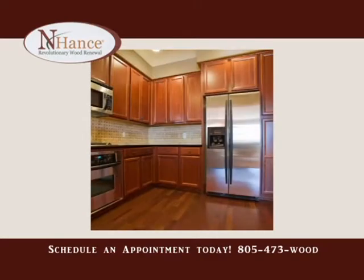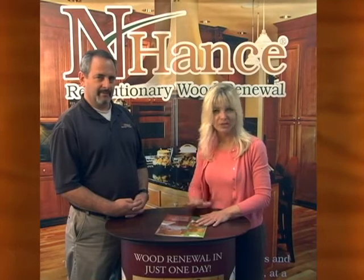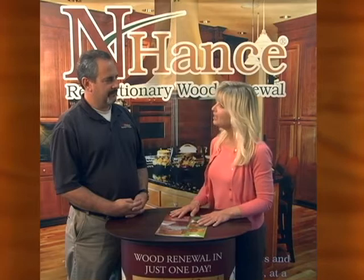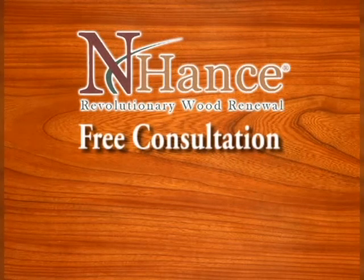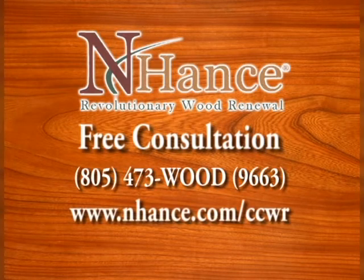Viewers, you can have Mike come in and enhance your cabinetry, your woodwork throughout your house. He's here local and can come in and give you a consultation. You can give us a phone call at 805-473-WOOD, that's 9663. Or you can reach us on the web at enhance.com forward slash CCWR.